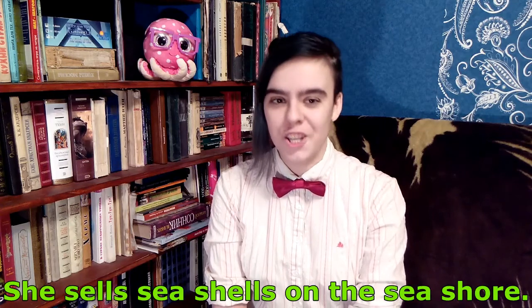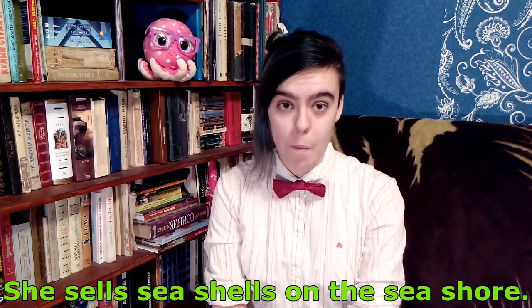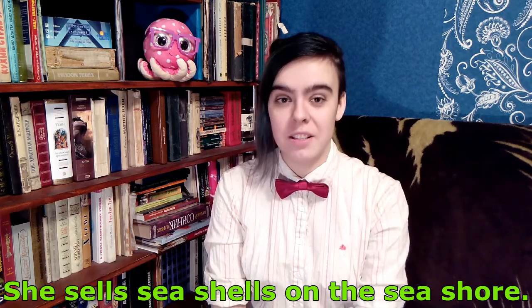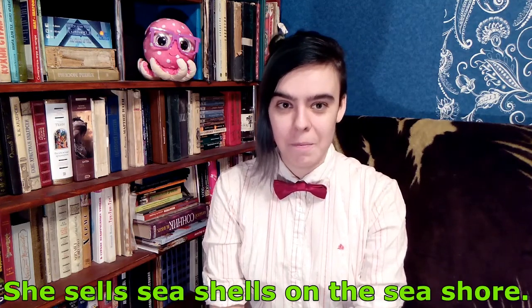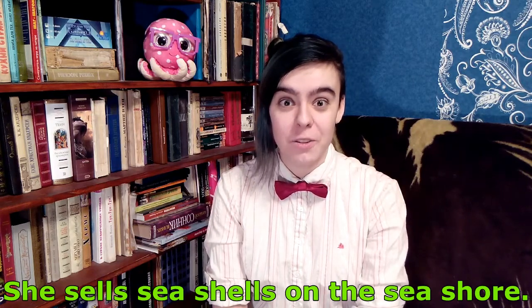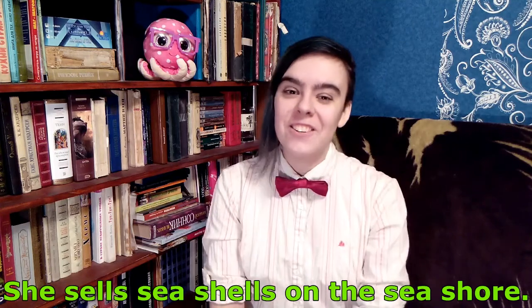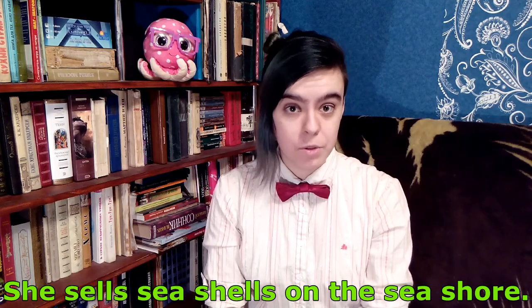Ready to start? Here comes the first tongue twister. She sells seashells on the seashore. Easy, right? Let's try it a little bit faster. She sells seashells on the seashore. Let's see if I can do it even faster. She sells seashells on the seashore. Now you can pause the video and practice it by yourself a few times.